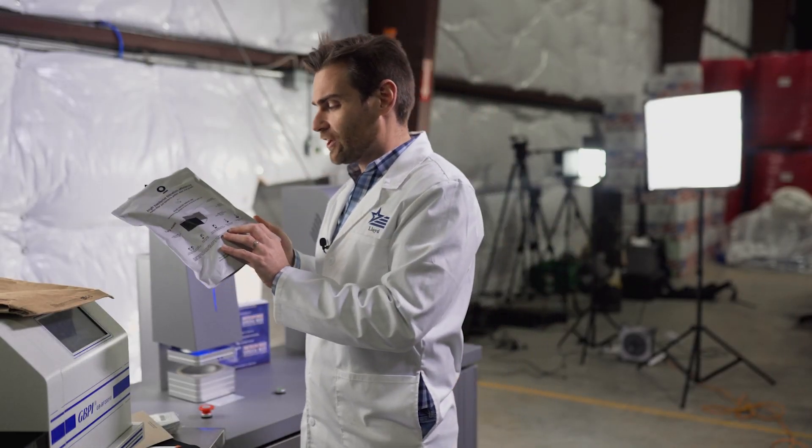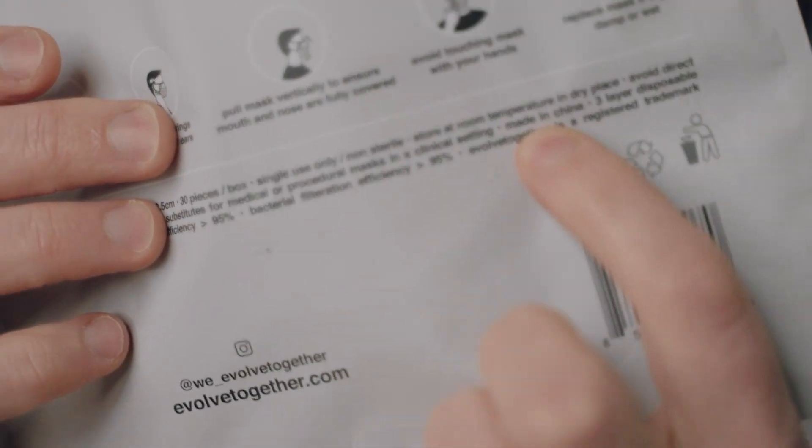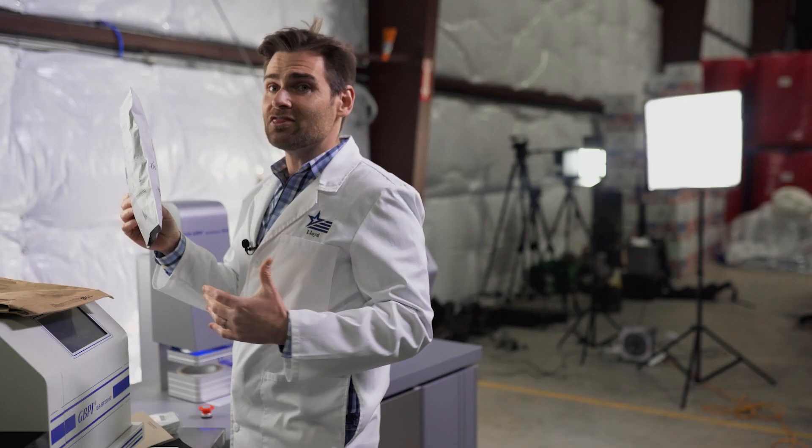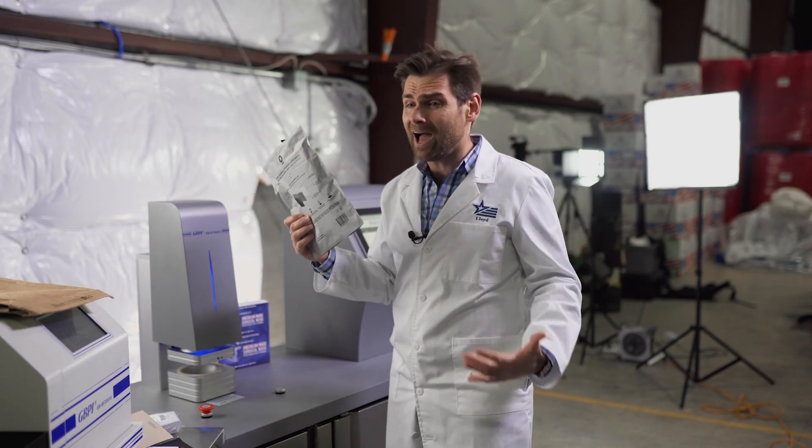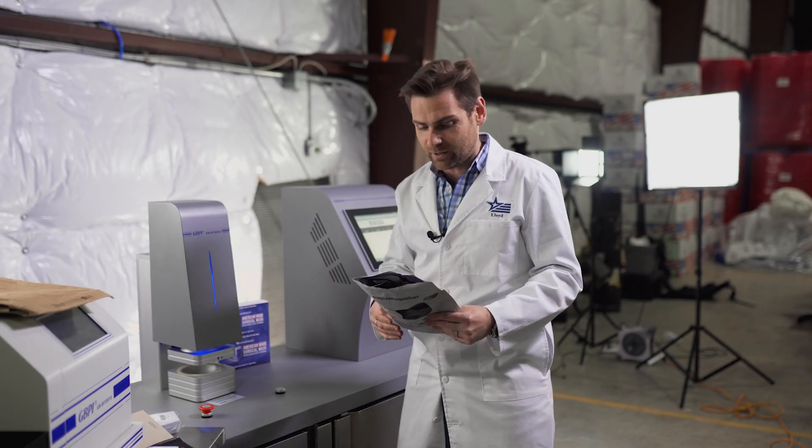There it is — Made in China, in tiny little letters right there. Okay, it's fine. Everything's made in China; these cameras are probably made in China. But if it's made in China, just be upfront with it. Don't pretend like you're made in America.